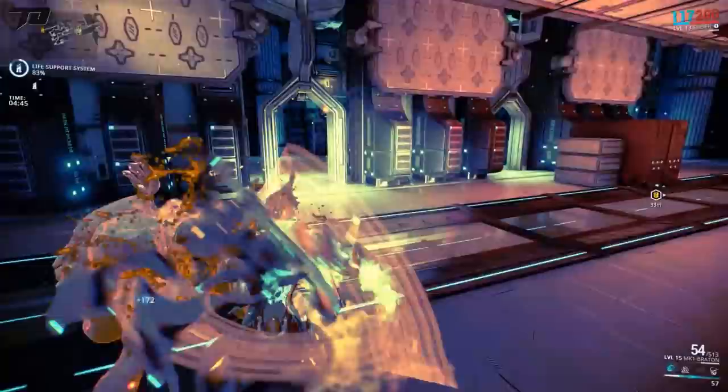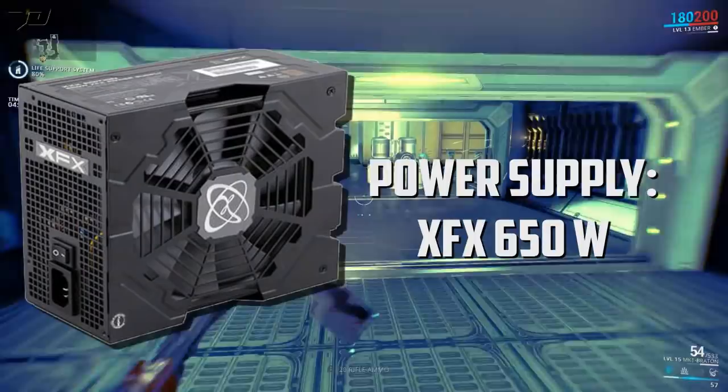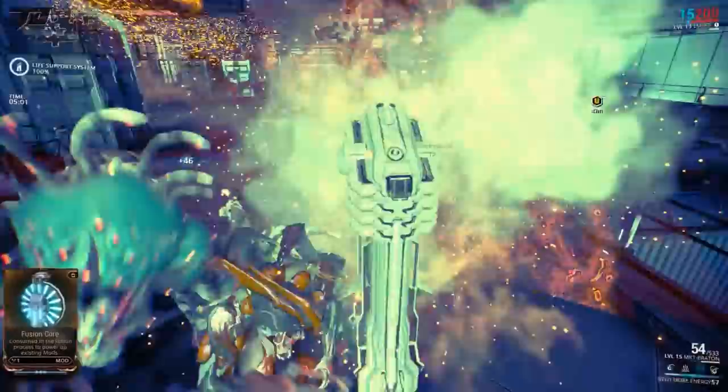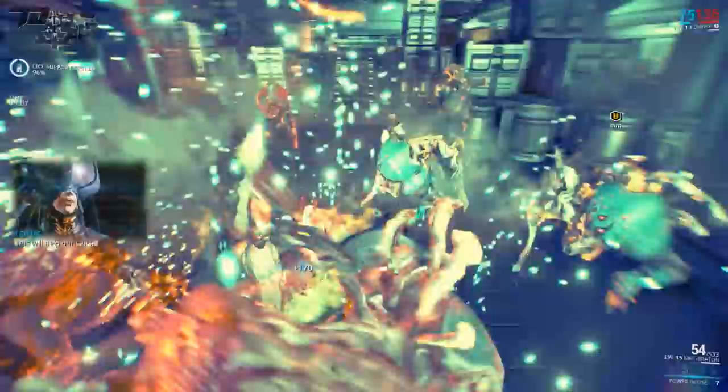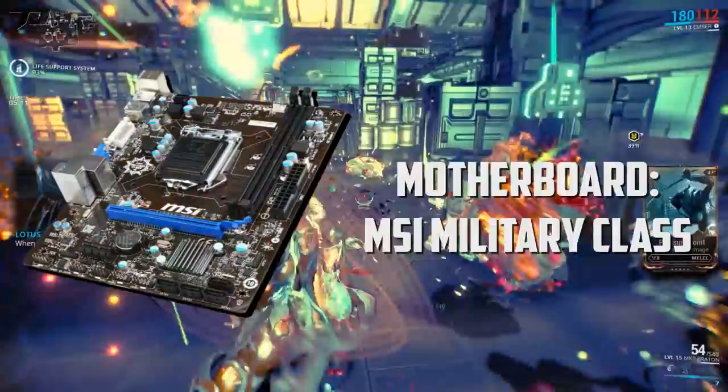The power supply I'm using is an XFX build with 650 watts. There's not a lot to talk about here as long as it's powering everything — that's great. That said, I remember a time where I tried to overclock my old graphics card and ran out of power, so always make sure you have enough power for your build or you'll blue screen your computer like I did. My computer is also rocking an MSI military grade motherboard. I don't know the exact model, but as long as everything fits and it's working, I'm not complaining.